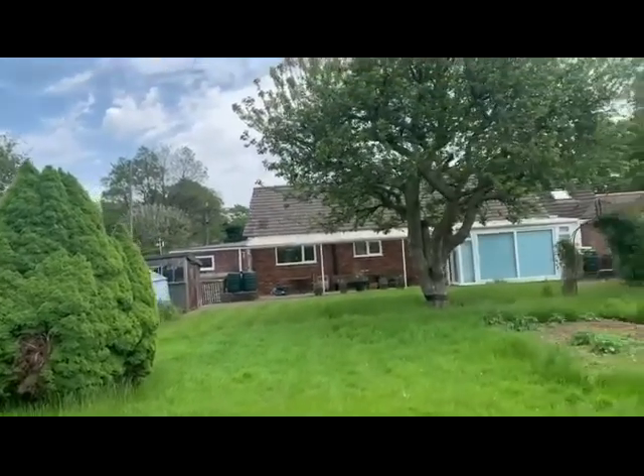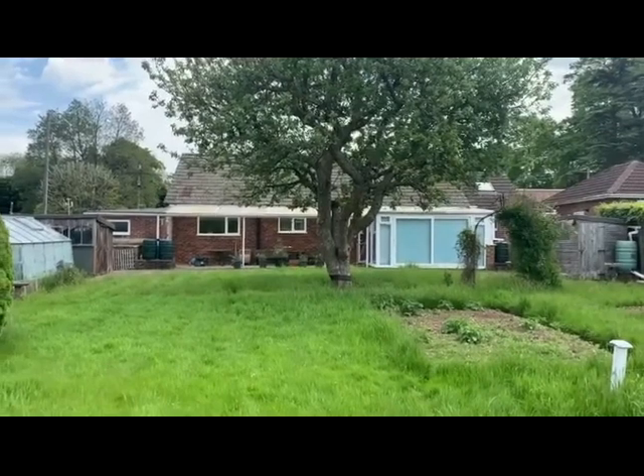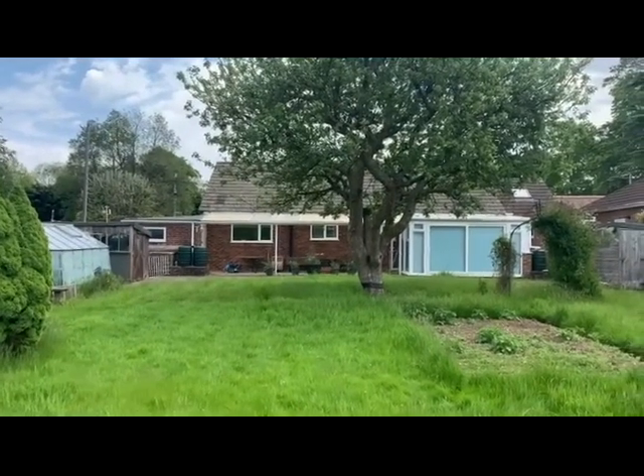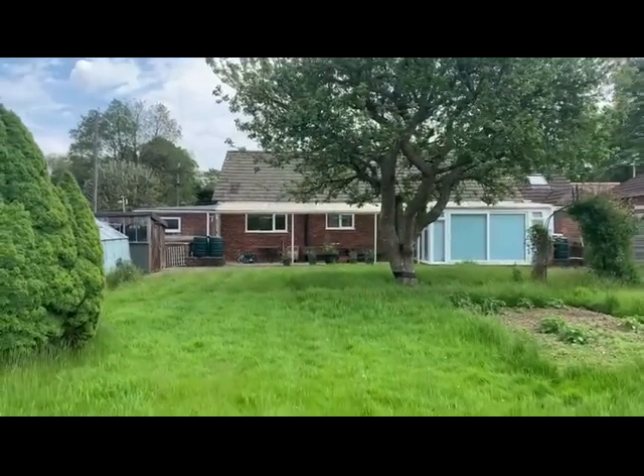So this is Bella Vista at Farringdon near Alton — a three-bedroom detached bungalow with lots of scope and potential. This one is available for bidding in the next Clive Emson online land and property auction.